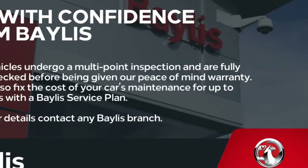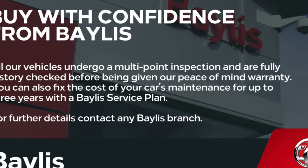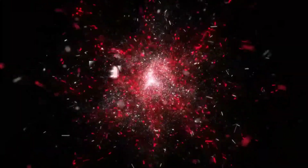Finance options are available as well as Baylis service plans. If you are interested in this Adam, then please give us a call at Baylis Vauxhall. Thank you.